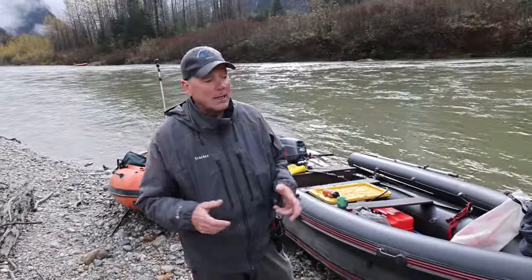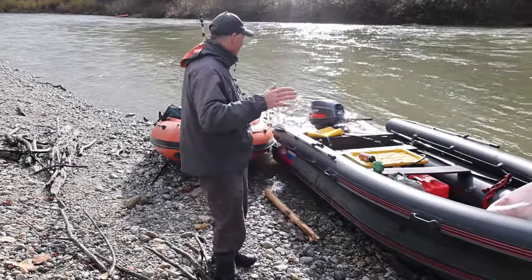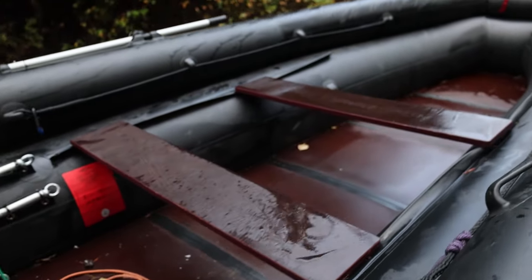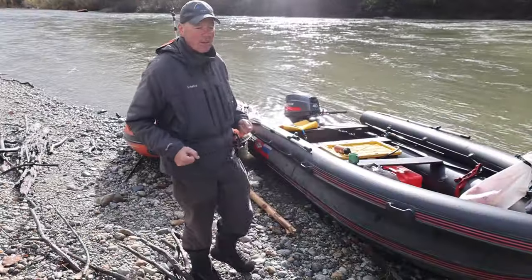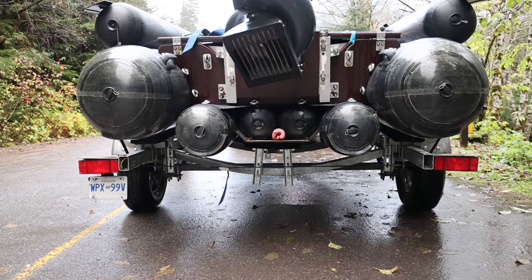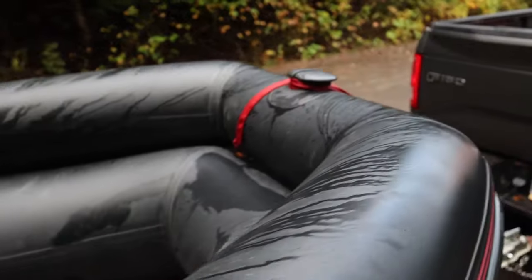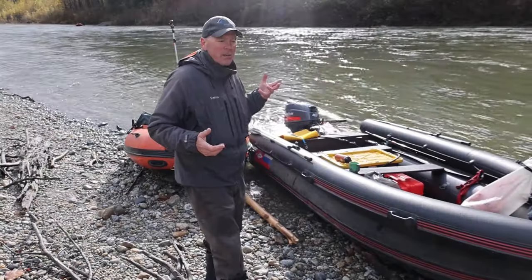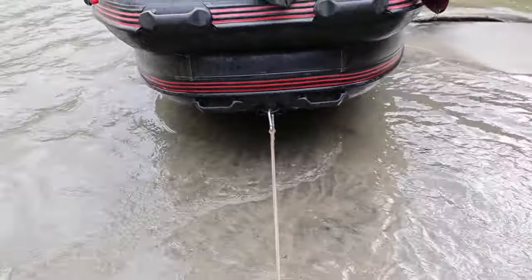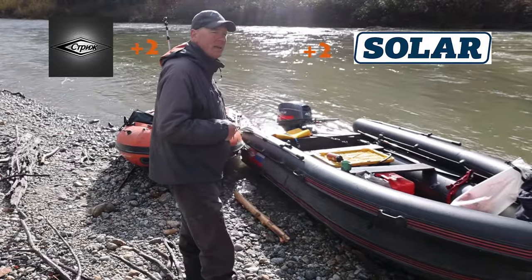Both boats run very shallow, which is attributable to the jet tunneled inflatable design — having that tunnel allows you to run in one to three inches of water. As for sturdiness, my first impression looking at the Striz is that it looks pretty sturdy and well-built — rough and tough with six tubes. If you pop one tube, you're down to five and I don't think there'd be any issue running back down the river. Owning both, the Striz just seems a bit sturdier, maybe due to that extra weight. In the sturdiness category, I'd go with the Striz.